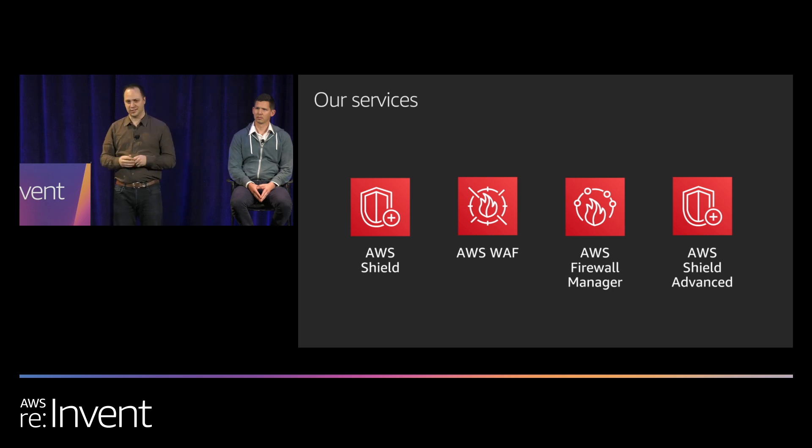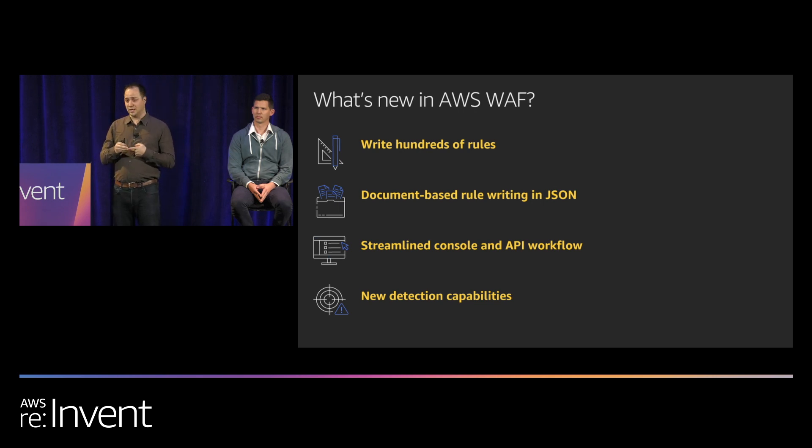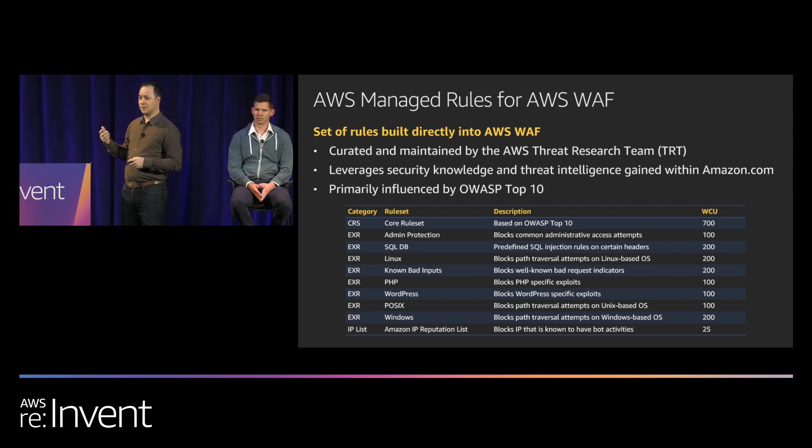We've evolved these products over time to keep up with the evolving bot landscape. Most recently, we introduced improvements to AWS WAF: you can now write hundreds of rules (previously limited to 10 before needing a limit increase), writing rules is simpler with a document-based approach and a streamlined API, and we've added new detection capabilities — primarily AWS Managed Rules for AWS WAF.